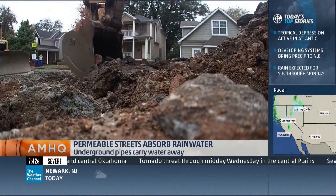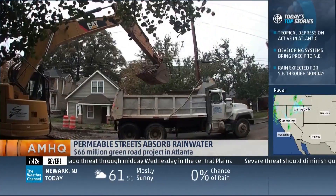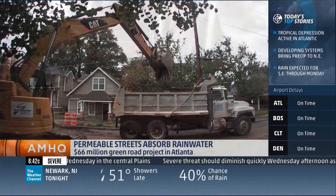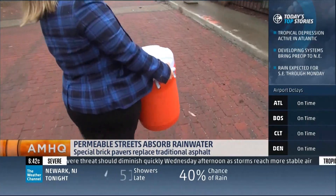The city of Atlanta is now in the middle of a $66 million Green Roads project. Crews are busy digging up century-old streets and replacing them with special bricks that soak up rainwater.